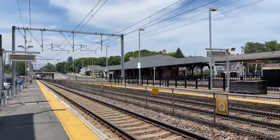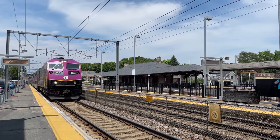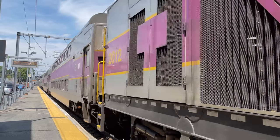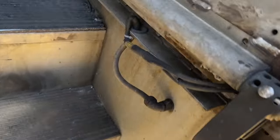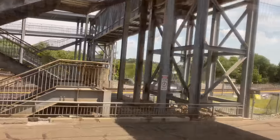Train 817 is our ride down to Providence, led by MPI HSP-46 number 2012. Train 817 pulls into Canton Junction about a minute behind schedule. The rear door on the last single-level coach slides open and we can climb aboard. Getting seated, our train pulls away from Canton Junction, continuing our ride down south.